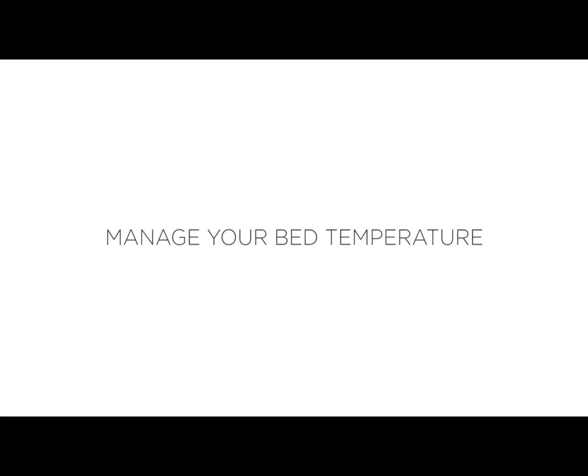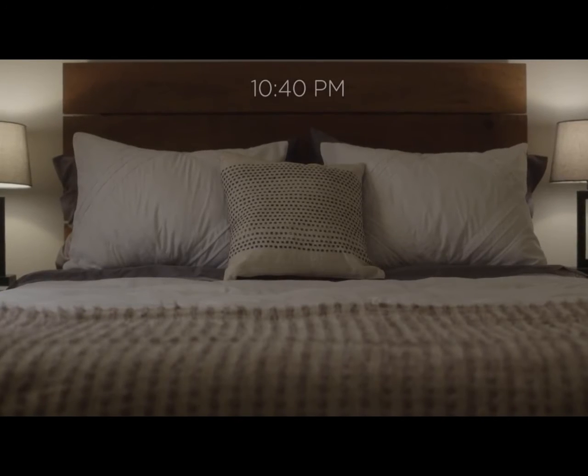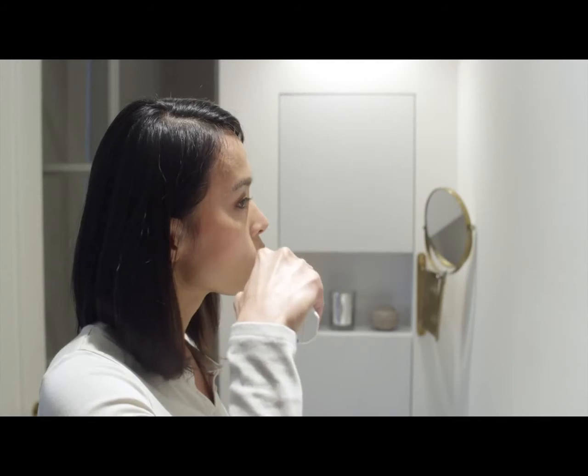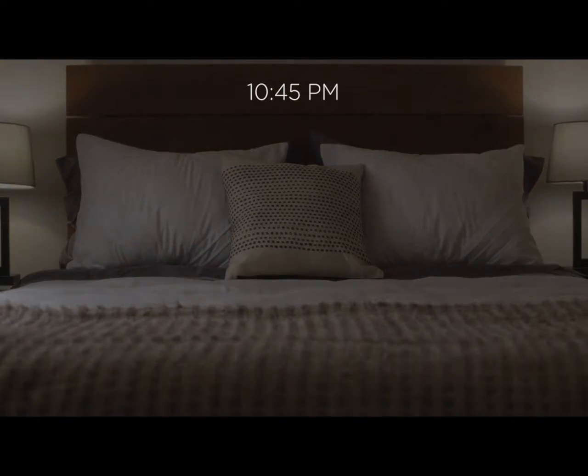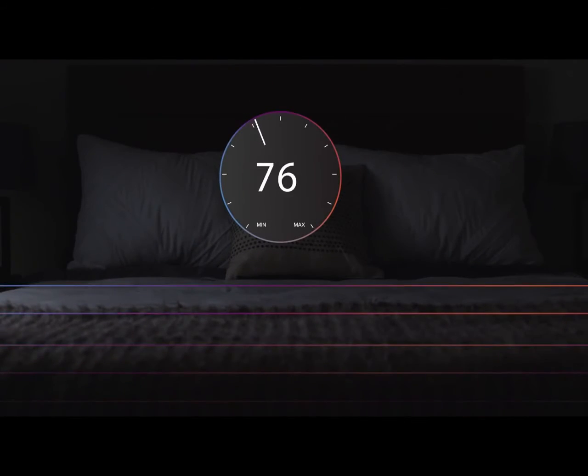Temperature is one of the key elements that influences how long it takes to fall asleep. On its own, LUNA will learn your regular bedtime, and before you get into bed, set it to a comfortable warm temperature, which helps you relax and fall asleep more easily.